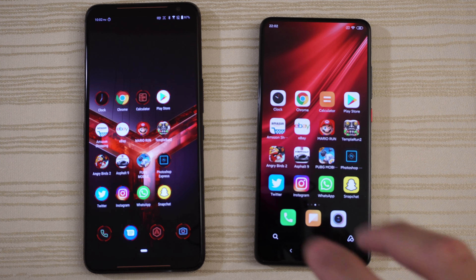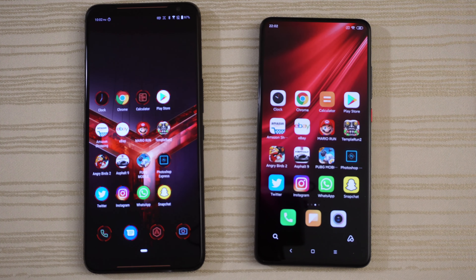Let me know in the comments below what you thought about this matchup. Are you a gamer with the Asus ROG Phone 2? Do you have last year's ROG Phone or the Razer Phone 2? Or are you a Xiaomi fan — do you have the Xiaomi K20 Pro, Mi 9, Mi 9T, Mi Mix series, or the Xiaomi Black Shark? Let me know in the comments down below. Thanks for watching. Peace out.